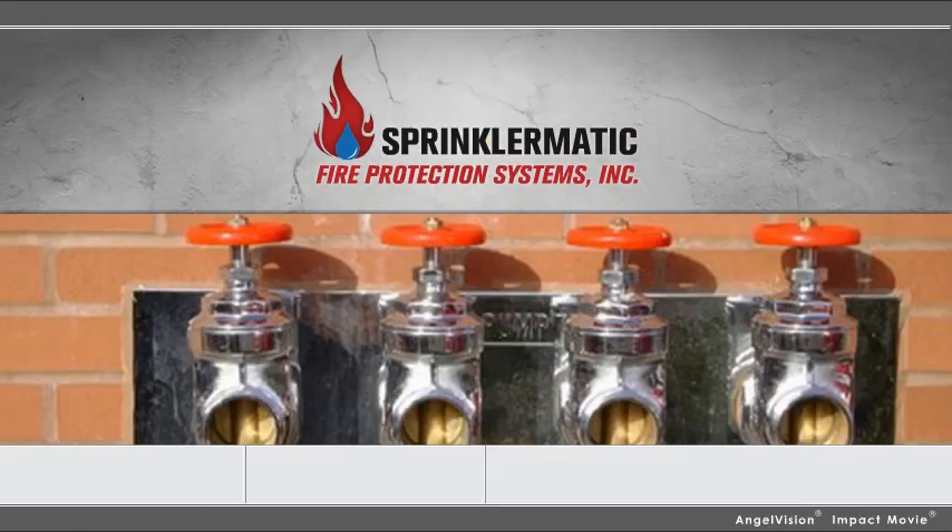At Sprinklermatic, we go the extra mile. We'll be happy to answer any of your questions. Thank you.